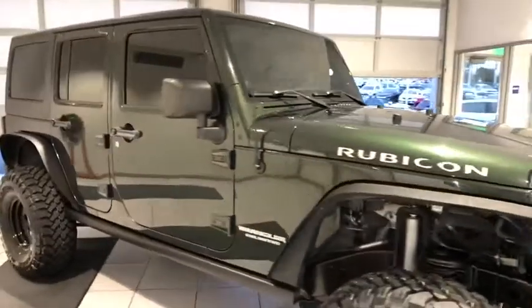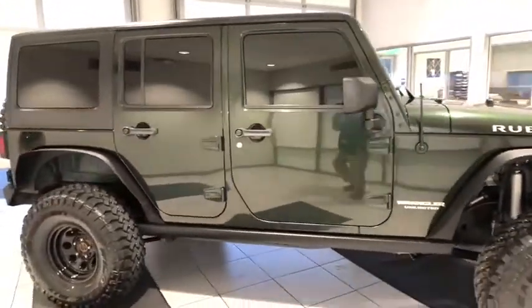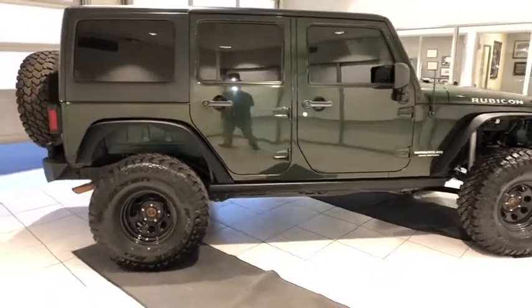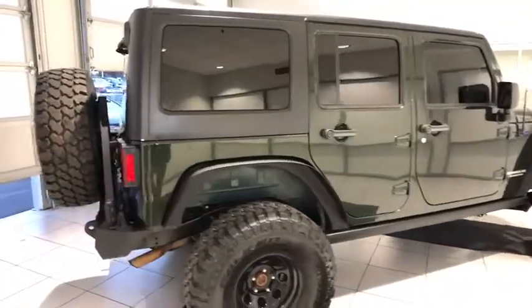Keyless entry, four-wheel drive, navigation system, remote engine start, leather-wrapped steering wheel, Bluetooth, adjustable steering wheel, power steering, ABS four-wheel, cruise control.